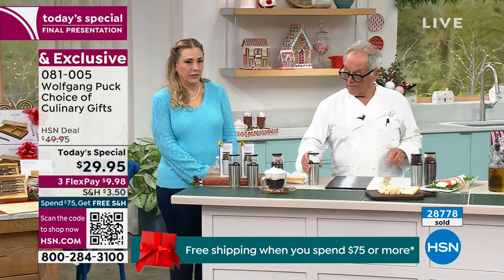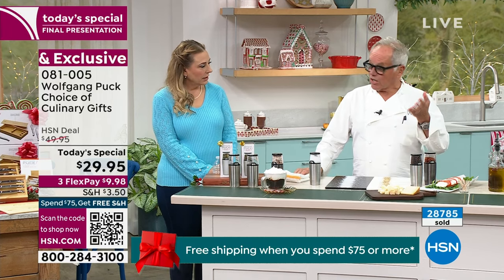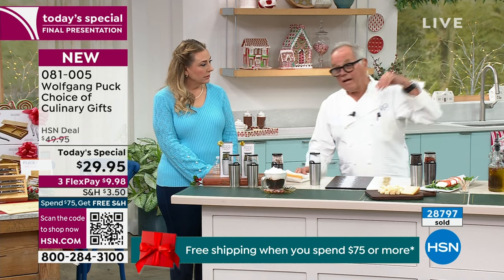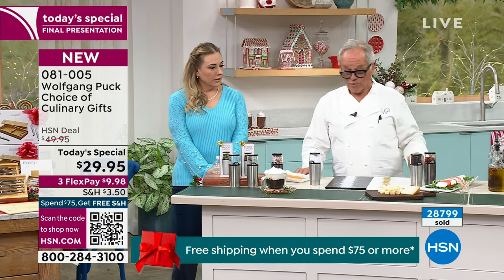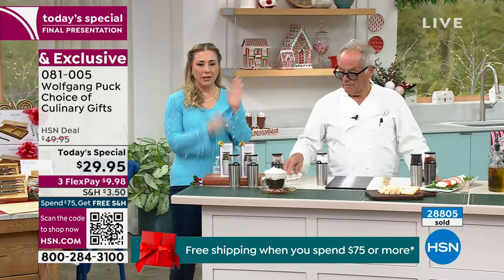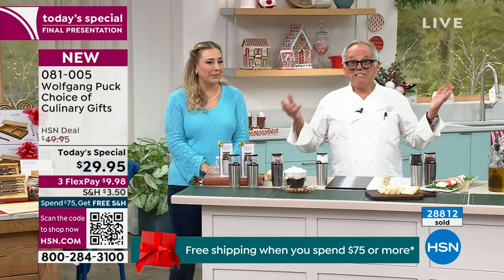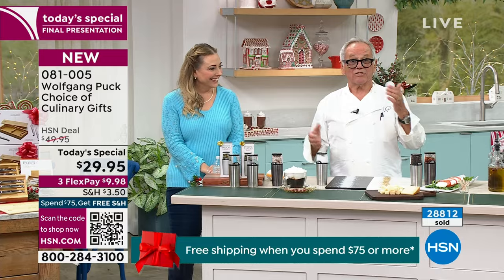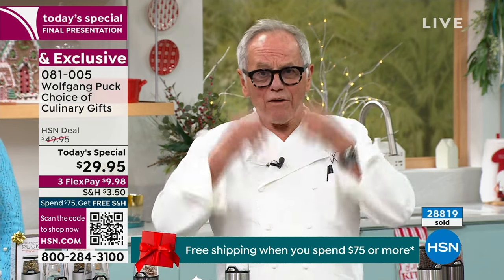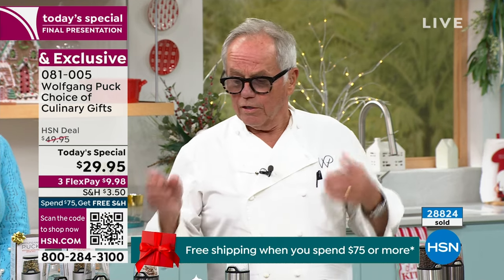You can use different kinds — Himalayan sea salt or whatever. I actually use some Austrian salt. We have in Austria, Salzburg — Salzburg means the castle of salt. But it's so easy with these items from HSN. It's all about the taste, all about the flavor. You can tell me stories as much as you want. If I taste it and it has no flavor, you know they didn't use salt, you know they didn't use pepper. So that's the beginning.